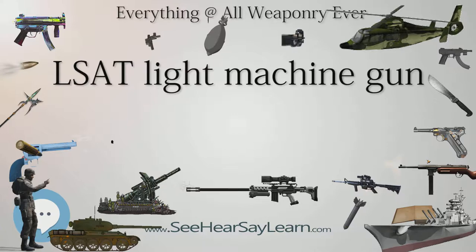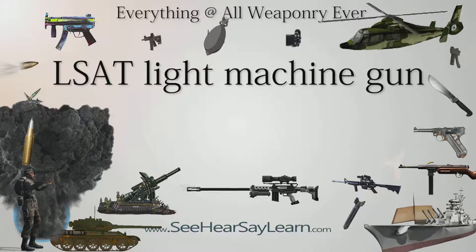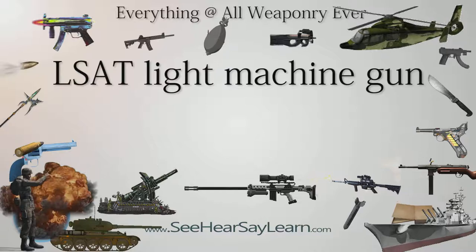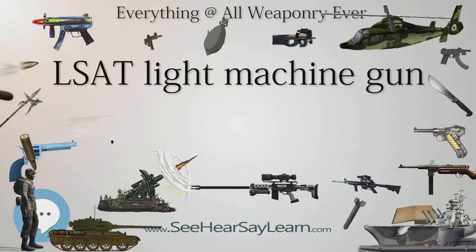During 2016 the LSAT program advanced the 7.62mm LMG to TRL-7 with range testing. It also finished development on the 6.5mm derivative of the 7.62mm CT cartridge and tested that as well. By the end of 2016, the program had demonstrated the target weight savings and moved on to more capable longer-range 6.5mm ammunition.